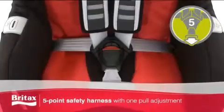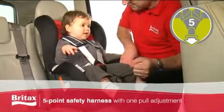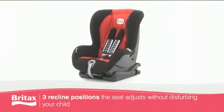The 5-point pull safety harness keeps your baby secure in their seat, while the three optional reclining positions offer added comfort during longer journeys.